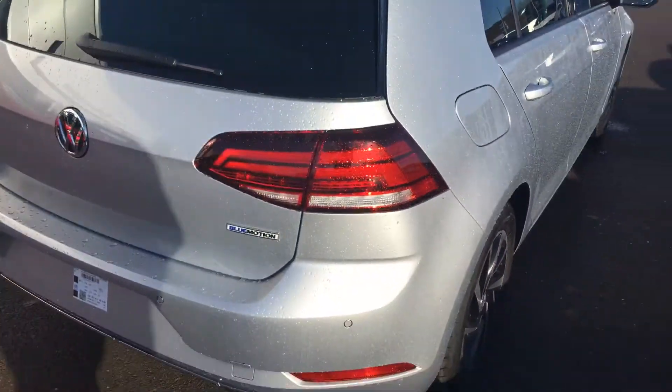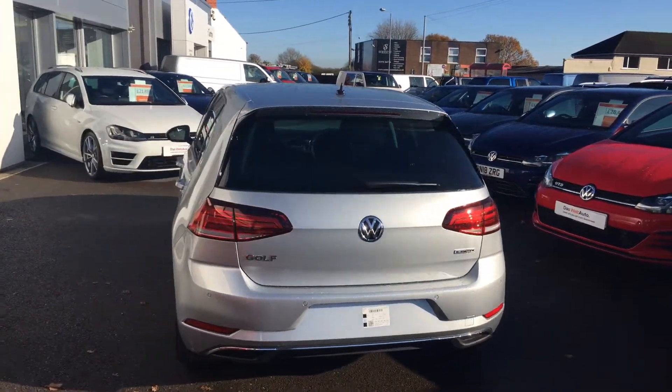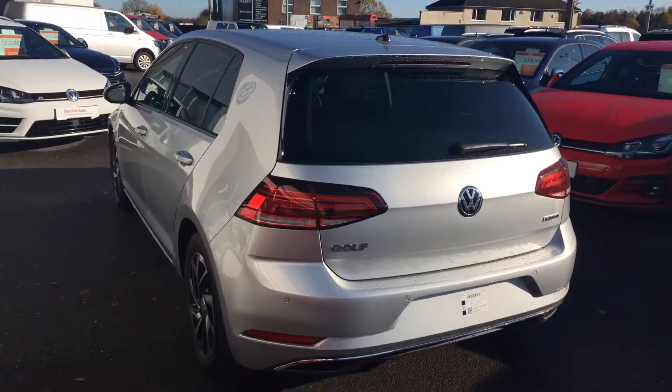Around the back, you also get parking sensors on both the front and rear. This car is available on either the PCP or hire purchase finance option, whichever suits your own personal needs best.